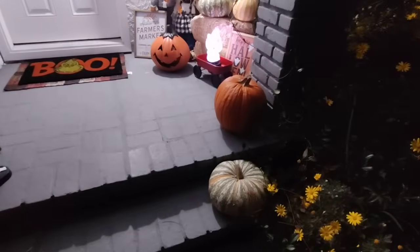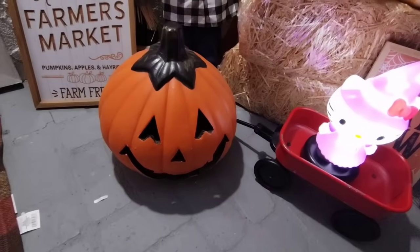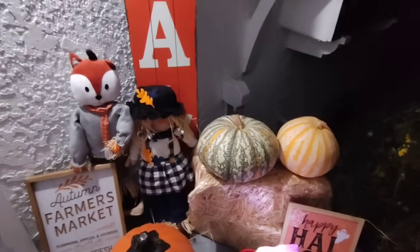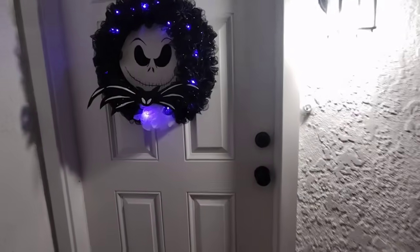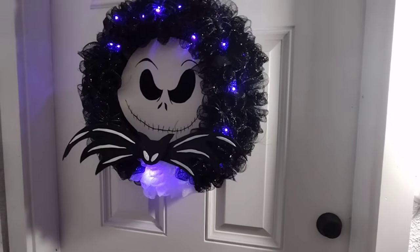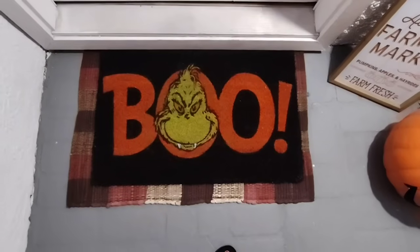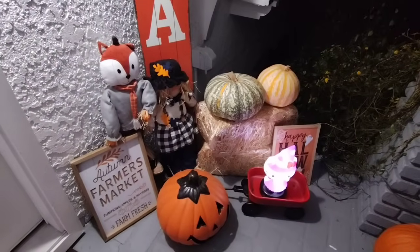And we have more gorgeous pumpkins, beautiful flowers, and Hello Kitty hanging out with us. That guy will be lit up once I get a tea light for him. We also have the Grinch Boo core mat and the under mat as well. Let's go inside, you guys!